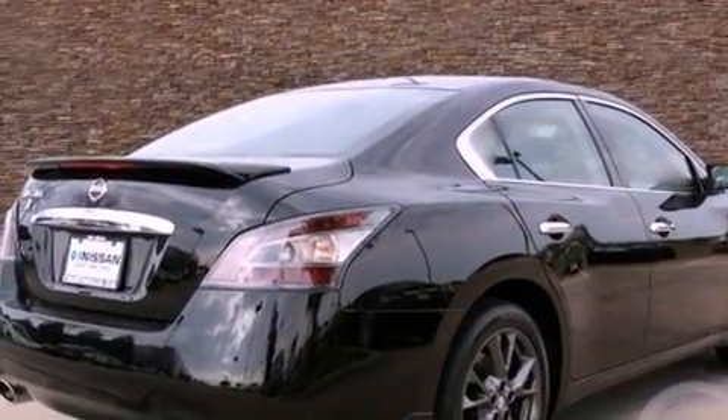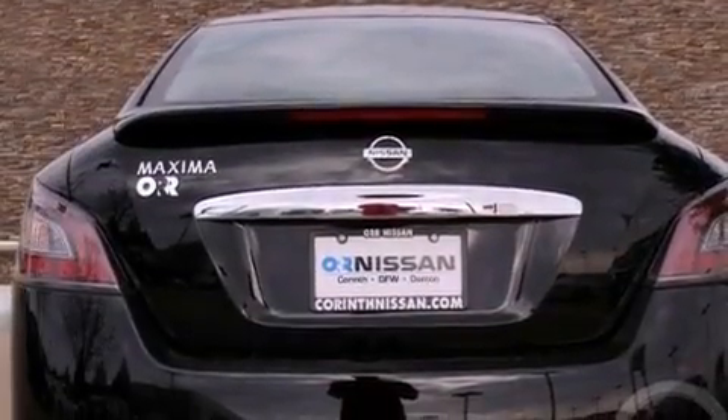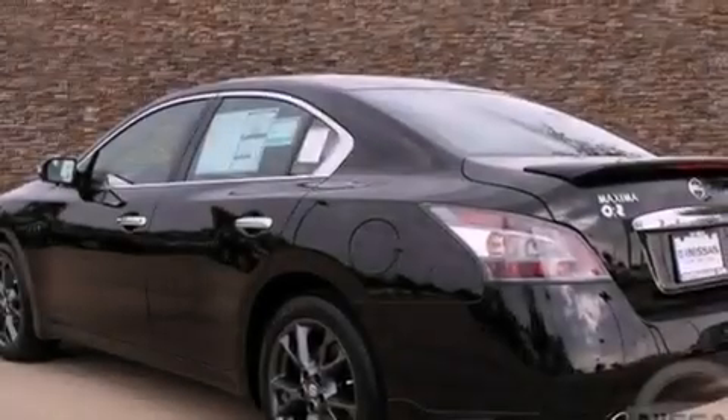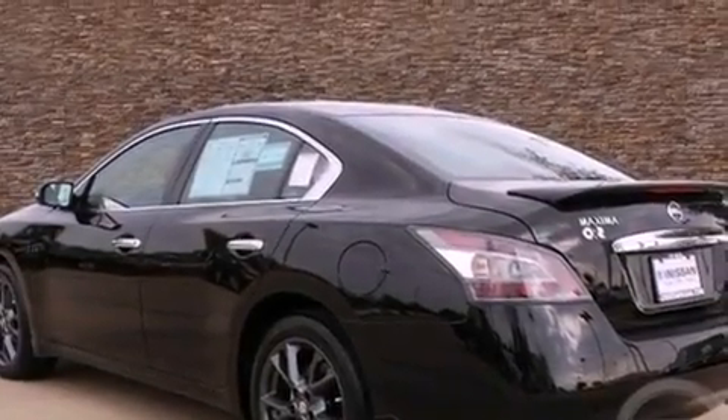Features include a low tire pressure indicator, a power passenger seat, cruise control, an electronic throttle, variable valve timing, a security system, and 12-volt power outlets.